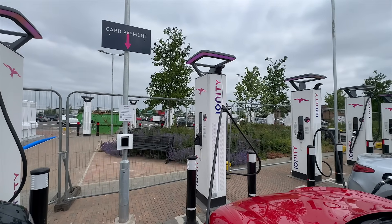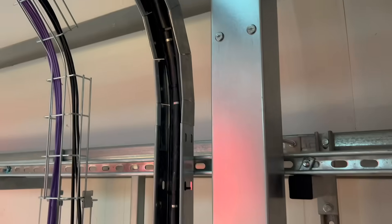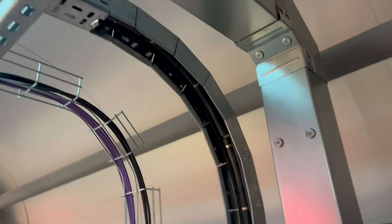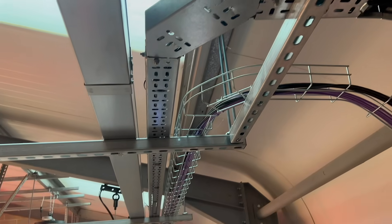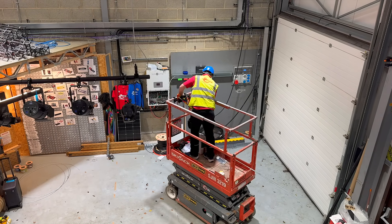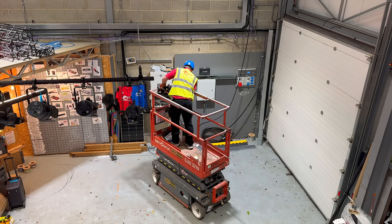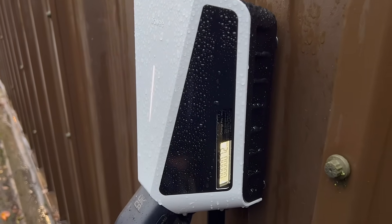This is where traditional charging systems start to show their age. In a conventional setup, each charger is wired on its own circuit, which means running a separate cable all the way back to a distribution board for every single unit — a lot of cables, a lot of containment, a lot of switchgear, and then you still need a system to make sure you're not overloading the supply. EZ estimates that their approach can reduce installation time by up to 75%, with around a 45% reduction in overall project cost.